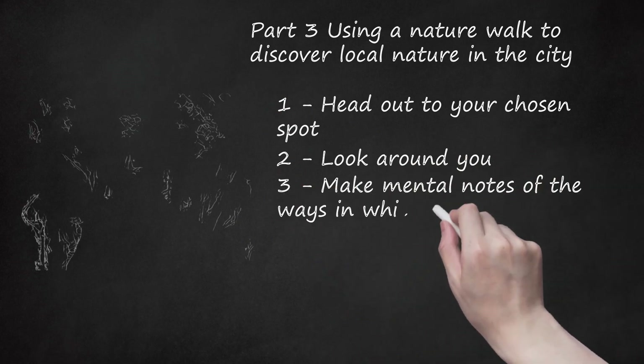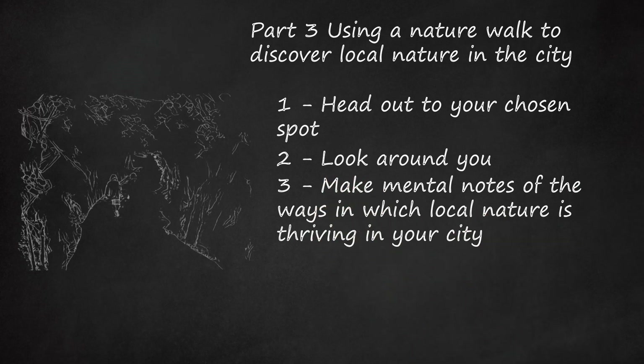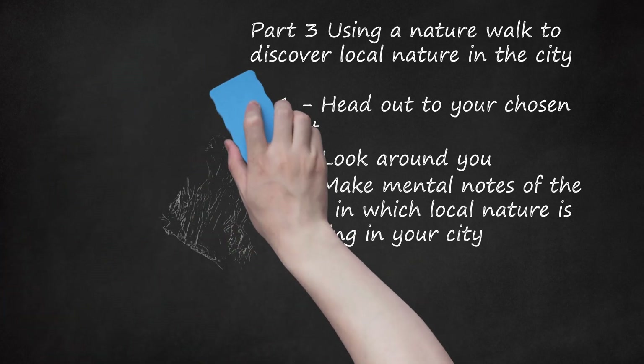Make mental notes of the ways in which local nature is thriving in your city. Use this knowledge to reattach yourself to the natural world and to help you distance yourself from the concrete, the technical, and the hermetically sealed environments we create for ourselves. Realize that you can always discover nature while walking about and pass this wonder on to your friends, your children, and your loved ones. Taking time to notice the ways in which nature reestablishes itself even in the most reshaped of environments is a way of remembering that you are part of a much bigger and interconnected whole.